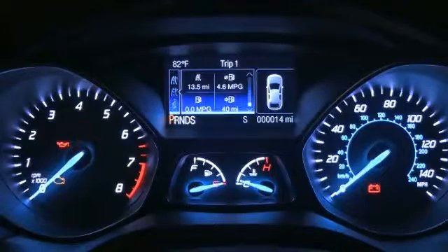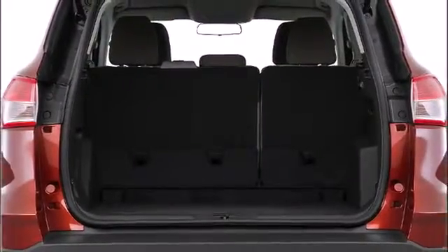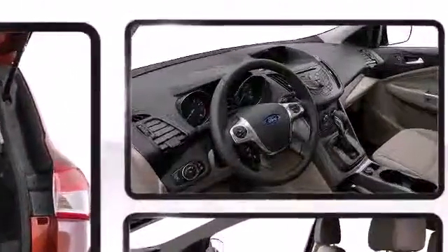Available dual zone electronic automatic temperature controls allow independent climate settings so driver and passenger can set their own zone to a comfortable temperature.